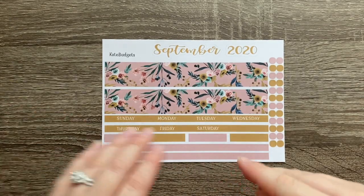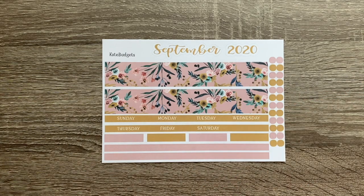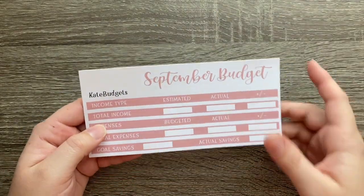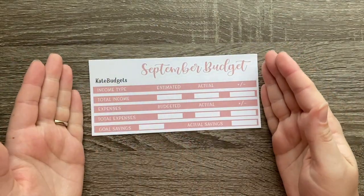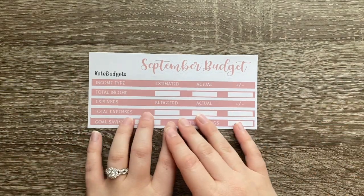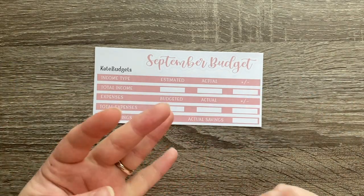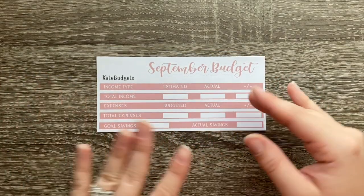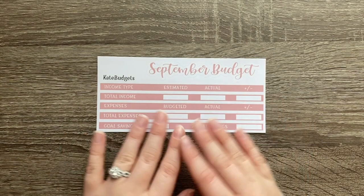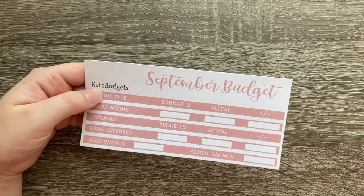With these kits, I just did what works for us — the monthly budget broken down by paycheck — but everybody does it differently. You can get just the budget kit like I got, or you could get a full budgeting kit that includes a transaction log, a sinking funds layout, a weekly check-in page, and a debt tracker. Or you can just get what you need. Her Etsy page is really user-friendly — you buy what you need, you're not forced to get everything, which is really nice.